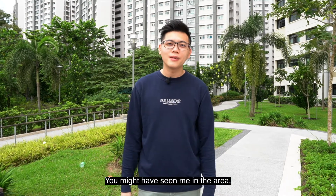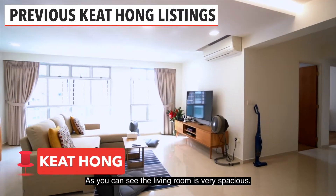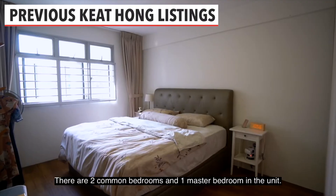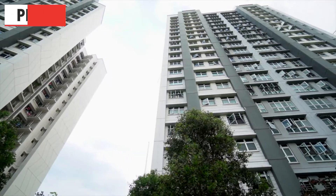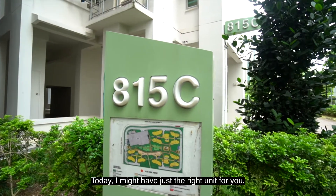Hi! You may have seen me in the area. It's because I've sold multiple units here in Keat Hong, and I have always been on the lookout for a good unit here. Today, I might have just the right unit for you.